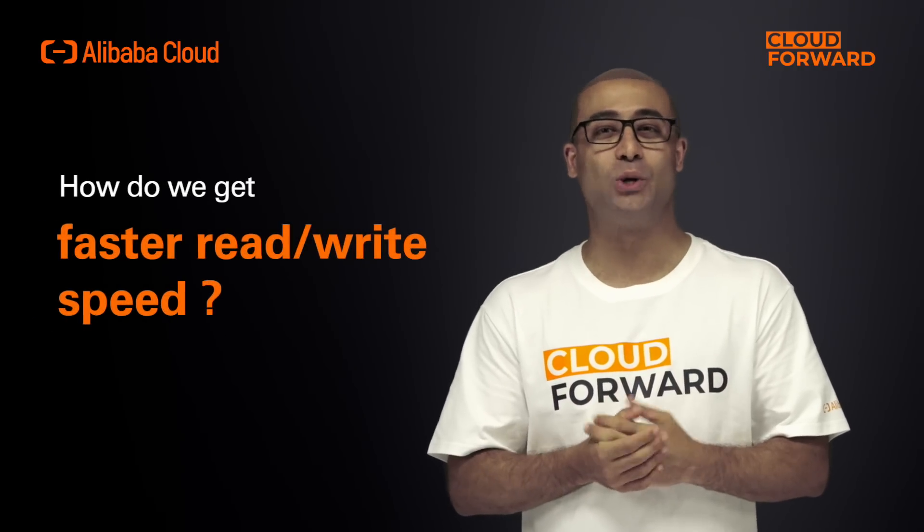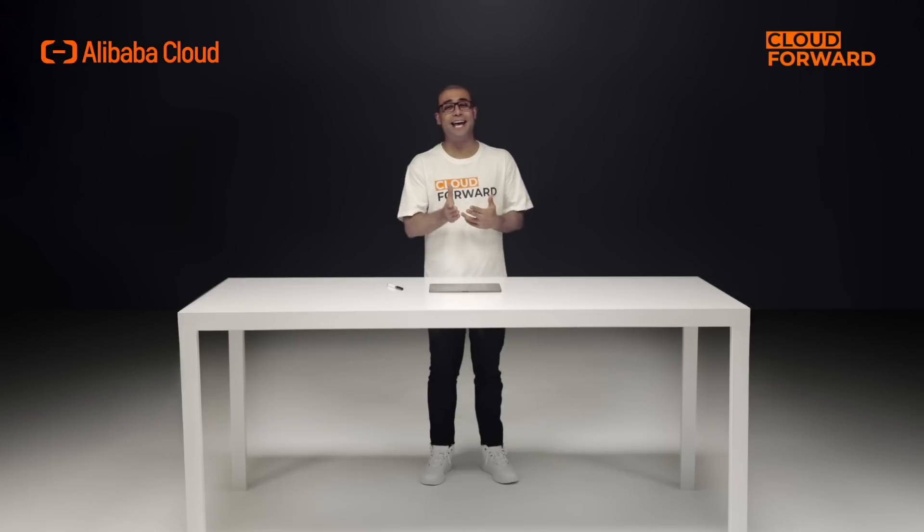Hello and welcome to another episode of Cloud Forward. Today, we will discuss how a cloud-native, multi-primary architecture database conquers high concurrency.